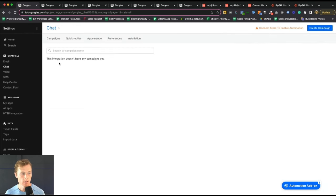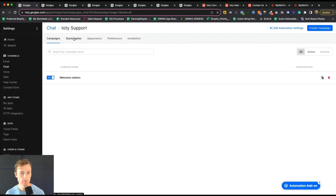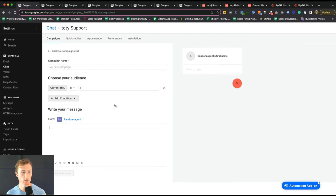Once you do that, you'll have something that looks like this. There are a few things you can do with the chat. First, you can create campaigns. Campaigns will prompt a message based off of URL, and you can also add conditions like what's the time that's been spent on page.